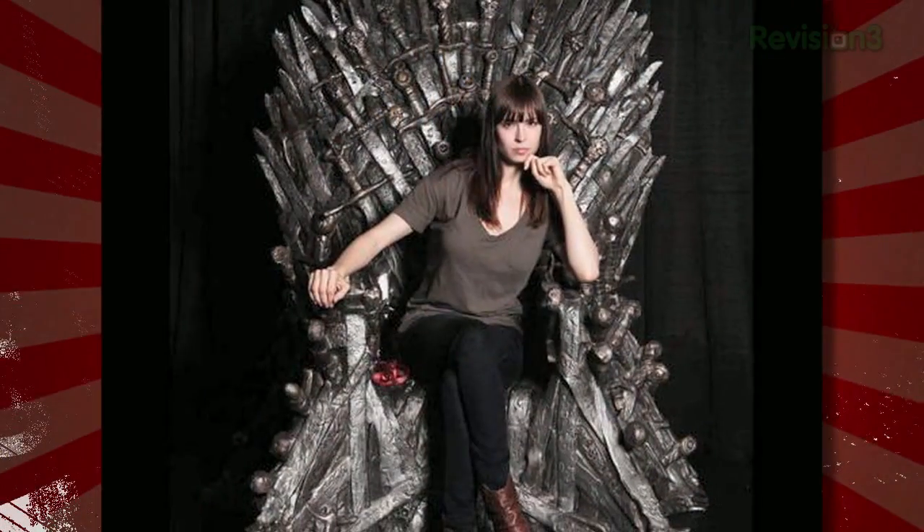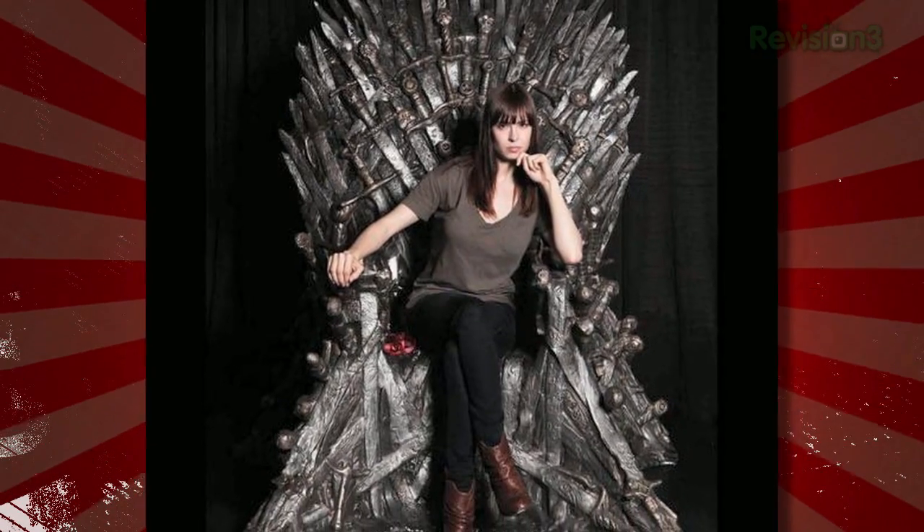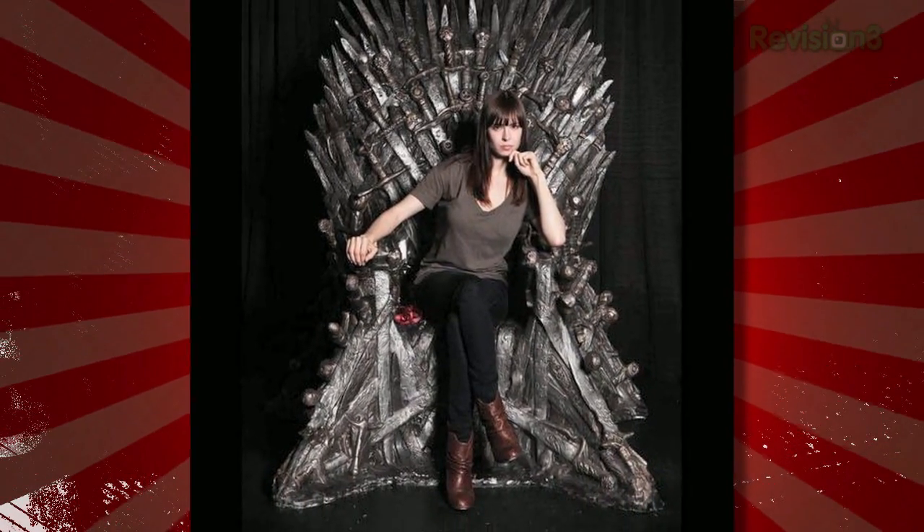I'm Patrick Norton. I'm Veronica Belmont. Welcome to Techzilla — hands-on reviews of the latest tech and how to make the most of the gear you've already got. Whether you're a beginner or tech support for your friends and family, if you've got a question about tech or how it feels to sit on the Game of Thrones throne, we've got an answer for you. And if we don't, we'll track down someone who does.